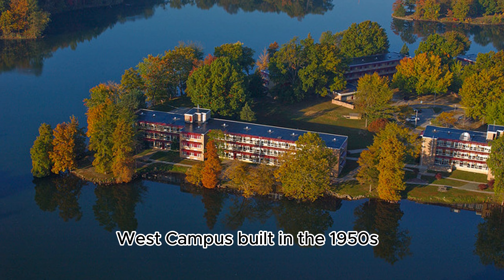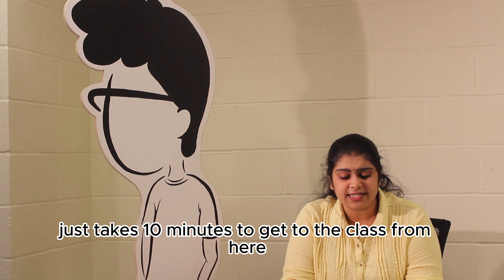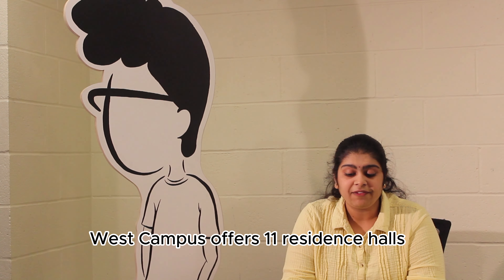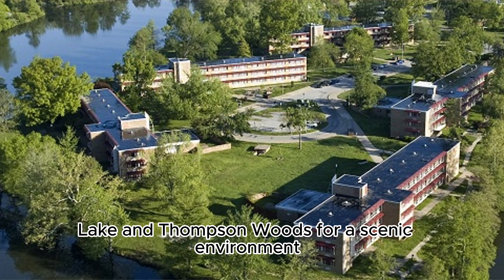West Campus and East Campus. West Campus, built in the 1950s, is known for its convenient location — students note it takes just 10 minutes to get to class from here. West Campus offers 11 residence halls named after professors and deans who shaped the university, and sits right next to the campus lake and Thompson Woods for a scenic environment.